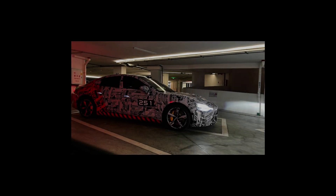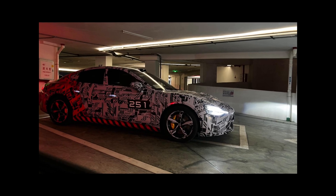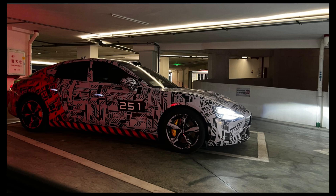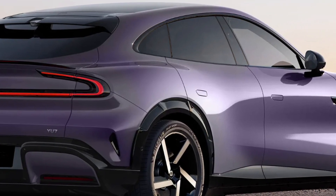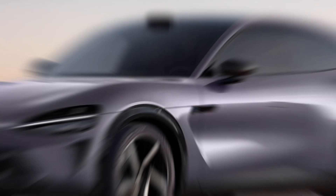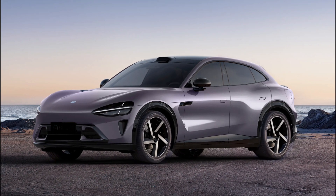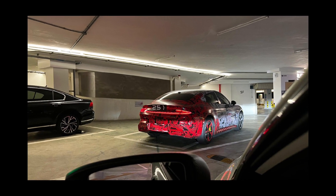On the sides, the YU7 exhibits a dynamic profile with a sloping roofline and slightly protruding wheel arches that echo elements of the SU7. However, the YU7 introduces its own distinctive features, such as hidden door handles, new designs for the mirror stalks and fender shapes, and innovative wheel hub designs, including two semi-covered styles that offer a vintage look.